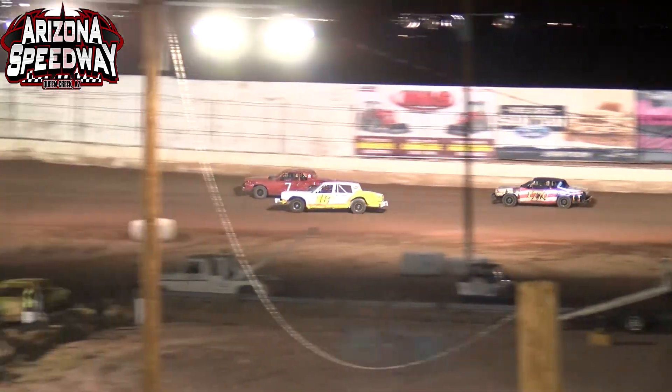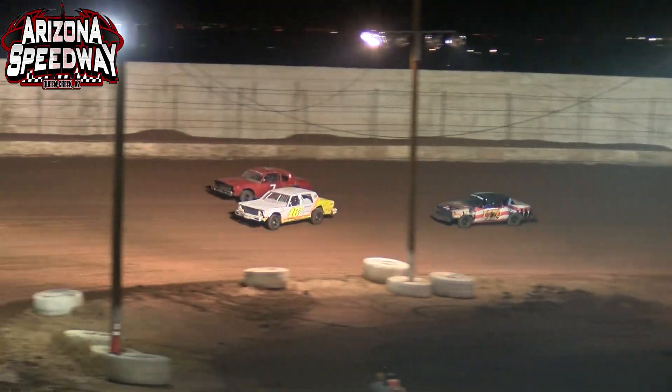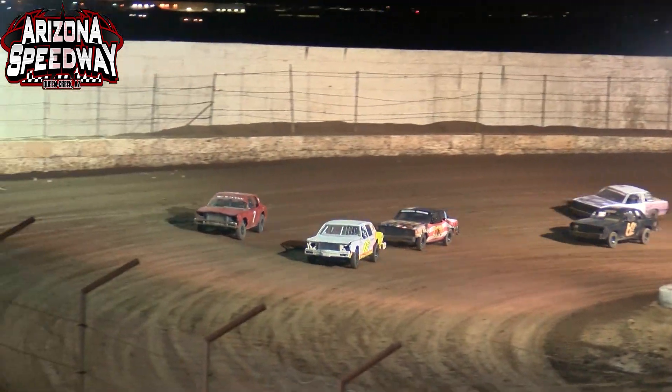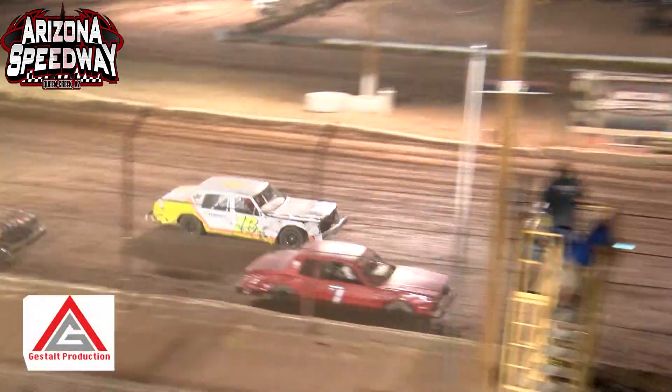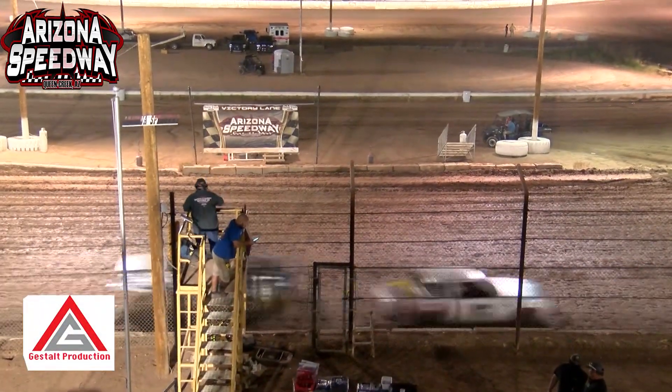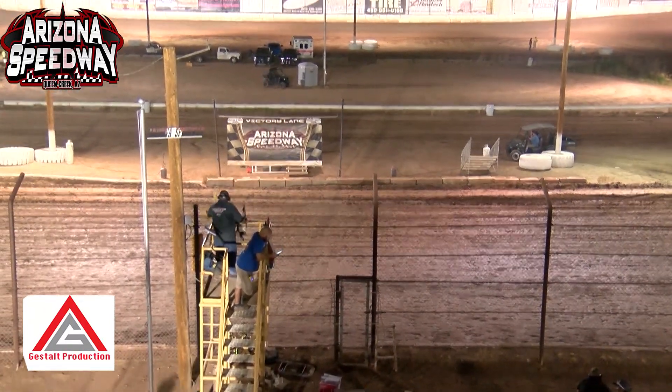All those drivers bunched together as they go into turn number three, with Hughes going side by side with Randy Booth. Checkered flag in the air — give it to Rick Hughes at the line! Rick Hughes gets by Randy Booth right at the line to win heat race number three.